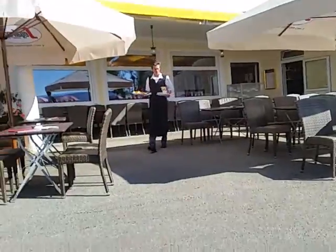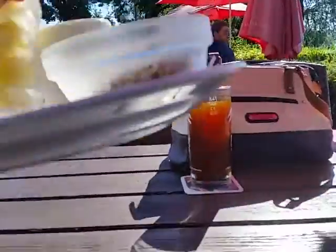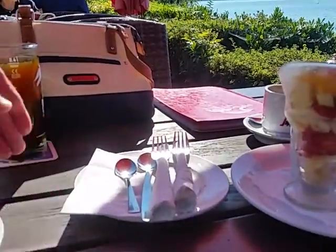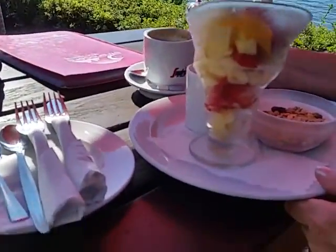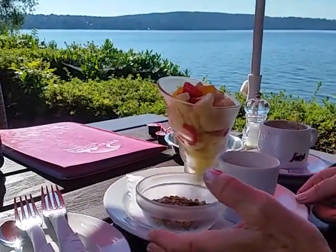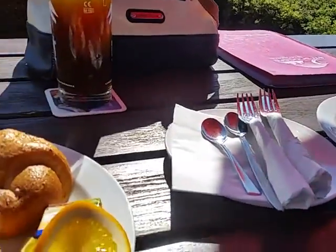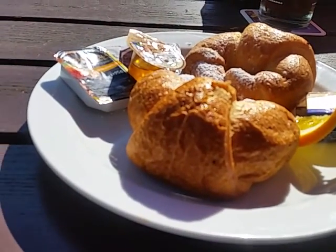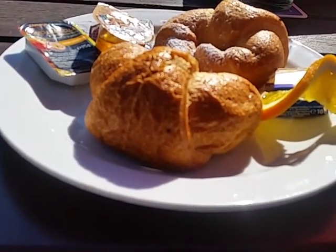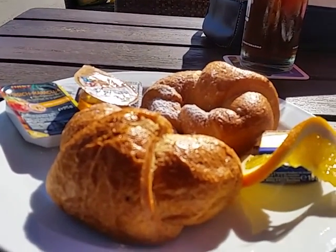And here comes our breakfast. The Sissy has a lot of fruit, some muesli, and some yogurt. And mine is called the French breakfast, which consists mainly of two croissants and some marmalade and Nutella. So now I'm going to stop this while we eat.